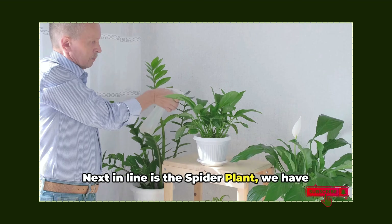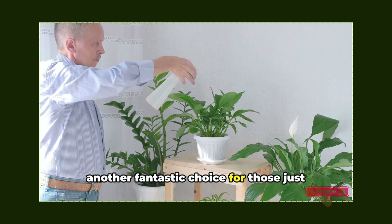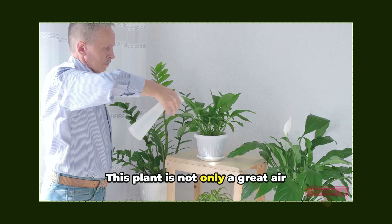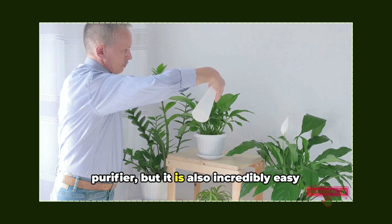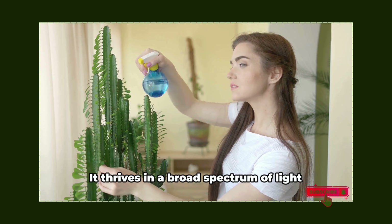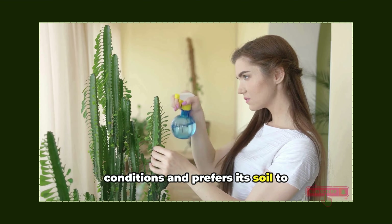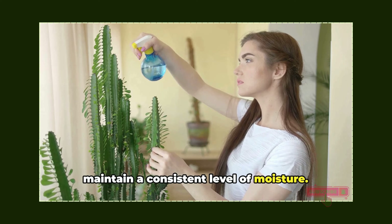Next in line is the spider plant, another fantastic choice for those just getting started with indoor gardening. This plant is not only a great air purifier, but it is also incredibly easy to care for. It thrives in a broad spectrum of light conditions and prefers its soil to maintain a consistent level of moisture.